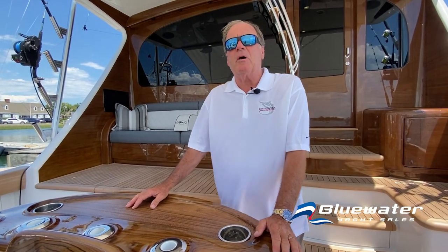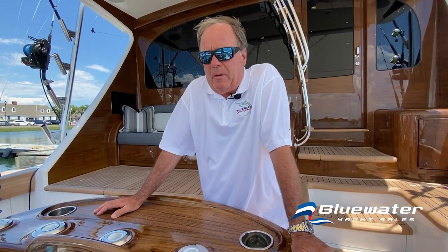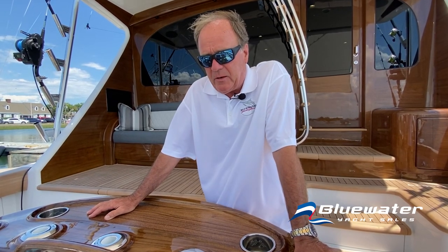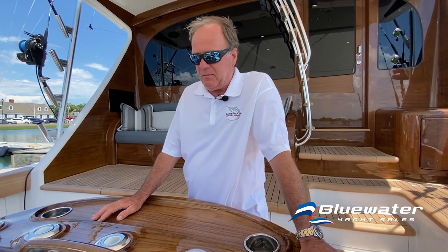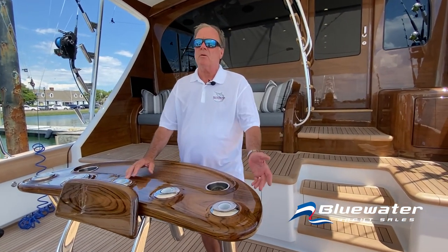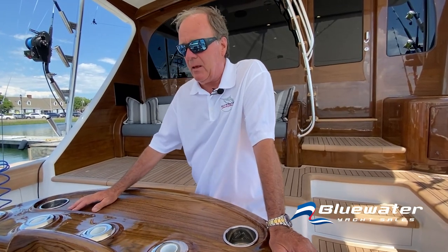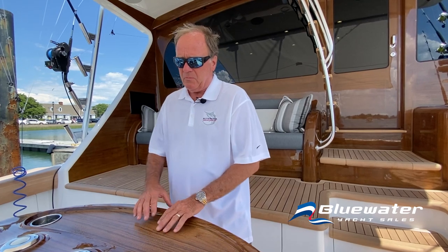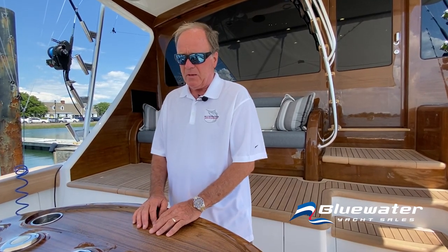These tournaments are fun but also work — part of Viking Yacht Company's engineering program. Every part of this boat manufactured by other vendors, such as the Release Marine fighting chair or the MTU engines, is supported by those vendors on-site with technical people. It's more than just a boat; it's a group effort with all the parts that make it function.